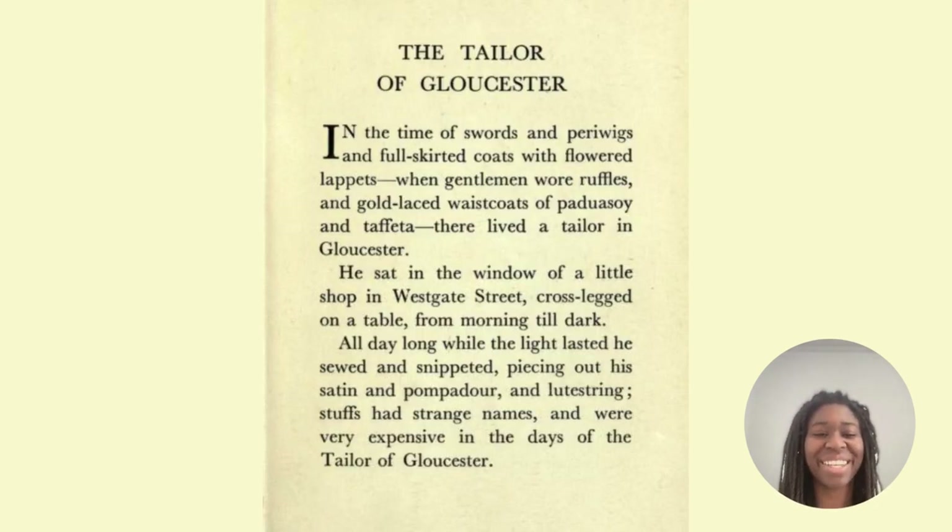The Tailor of Gloucester. In the time of swords and periwigs and full-skirted coats with flowered lappets, when gentlemen wore ruffles and gold-laced waistcoats of powder-soy and taffeta, there lived a tailor in Gloucester. He sat in the window of a little shop in Westgate Street, cross-legged on a table from morning till dark. All day long while the light lasted, he sewed and snippeted, piercing out his satin pompadour and lustering. Stuffs had strange names and were very expensive in the days of the tailor of Gloucester.